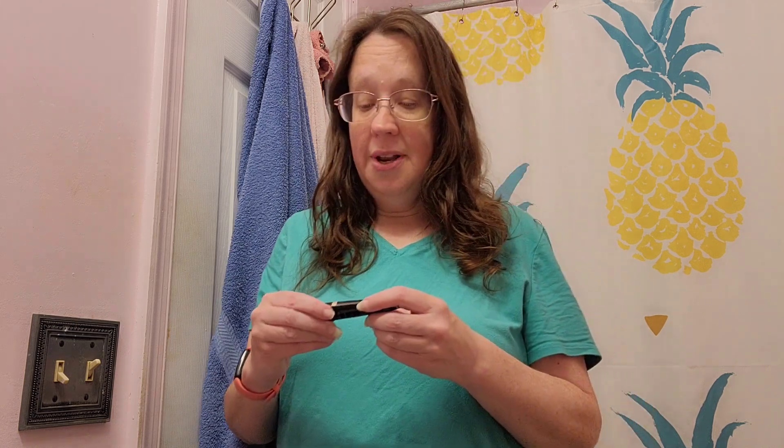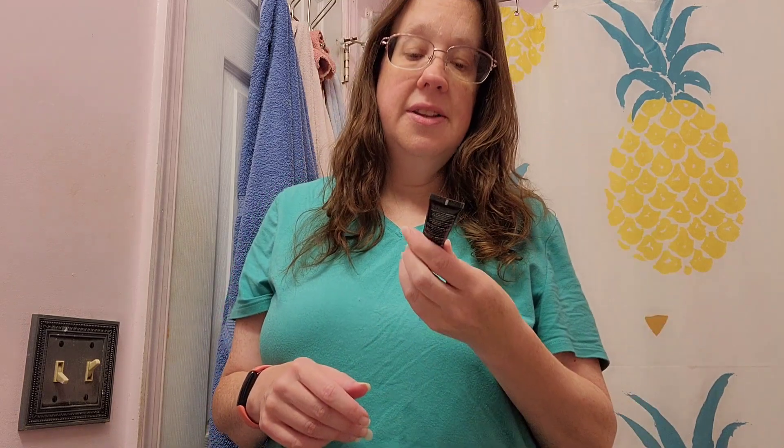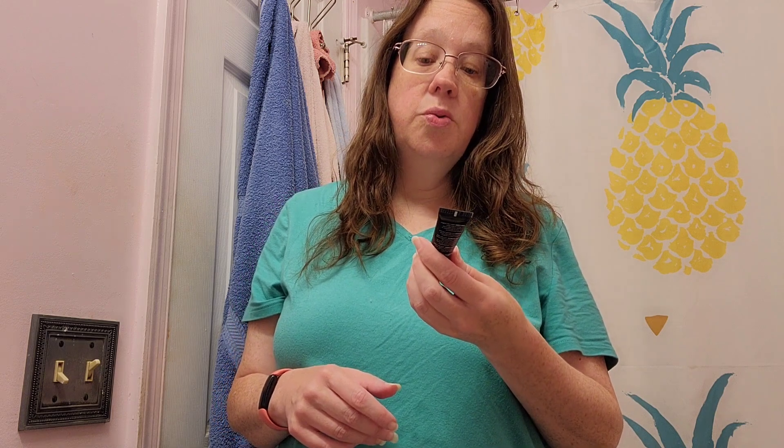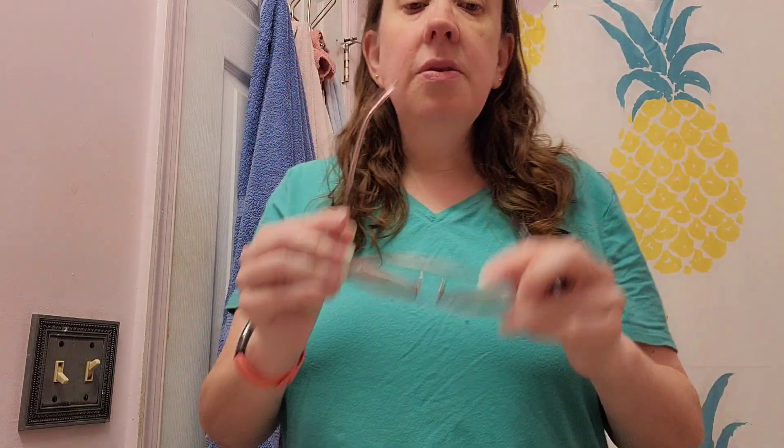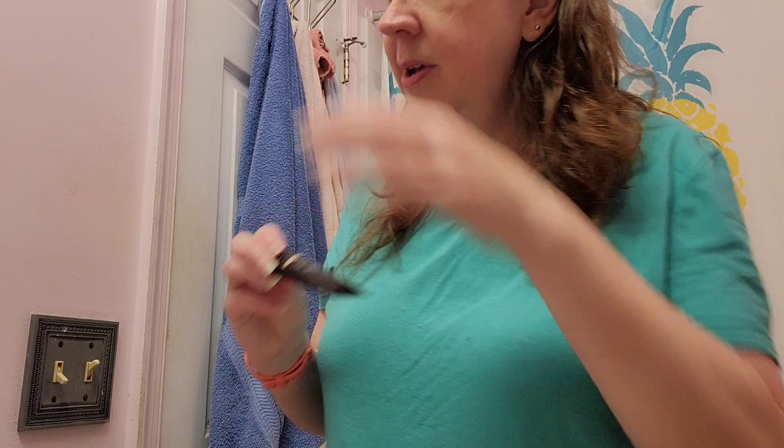So today we are going to try out this Fiera luxury concealer. It's supposed to do amazing things — be very thick and have a lot of coverage. This is my bare face. It's a little bitty tube, but in the ad you see them covering their whole face with it.